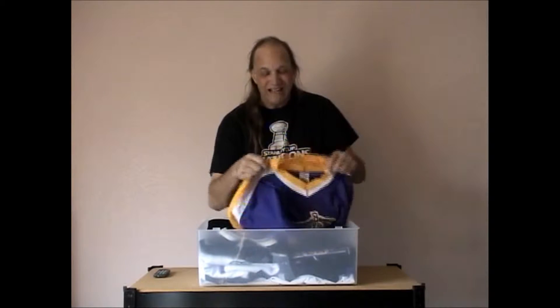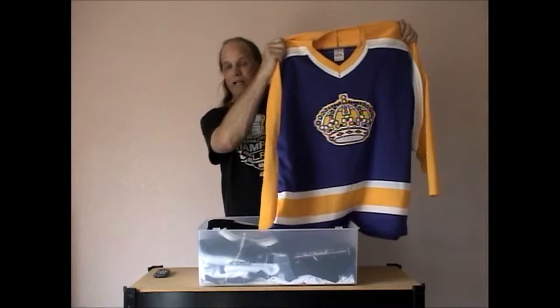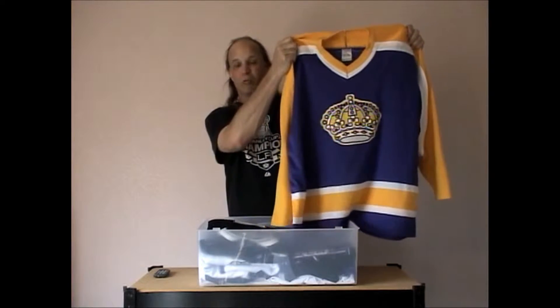Here's the away jersey from 1980 through 1988. These are pretty much rare to find unless you find them in throwback form, which I do not do — no throwbacks, Vick's collection, or retros.